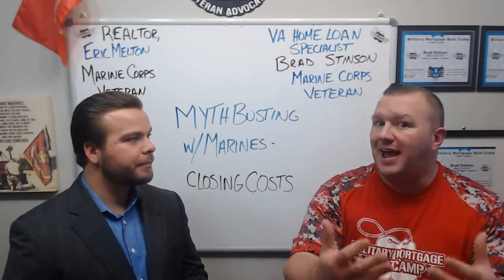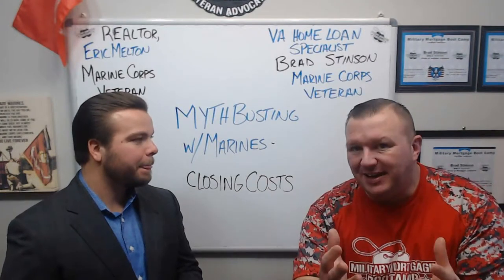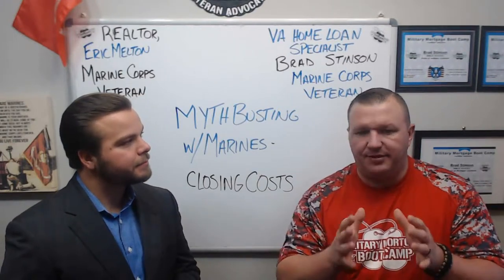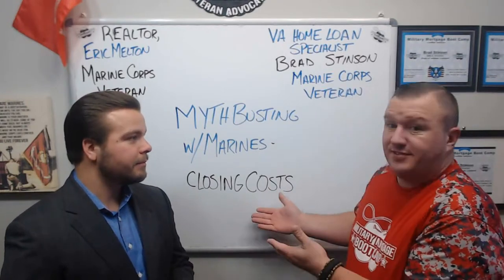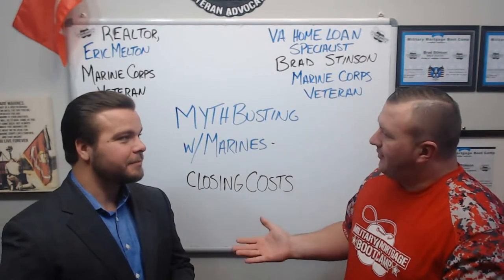Therefore the veteran can pay for the pest and termite inspection. Making your offer look more competitive — that's the key part right there. You want to make sure you have the most competitive or best offer when you submit it. And if the seller has to pay for all these other fees, that doesn't look too competitive.